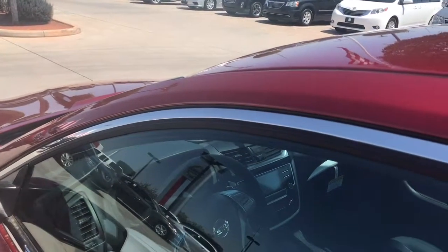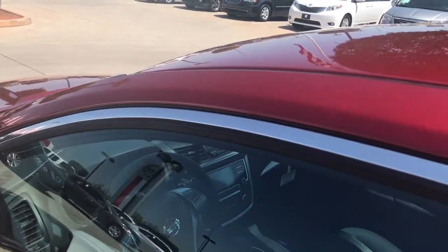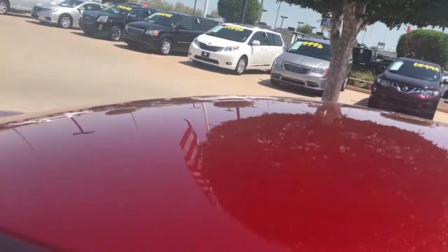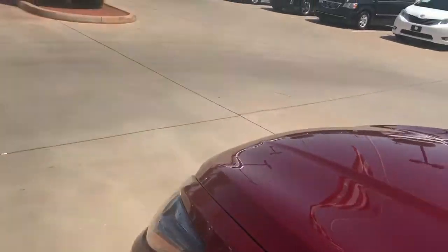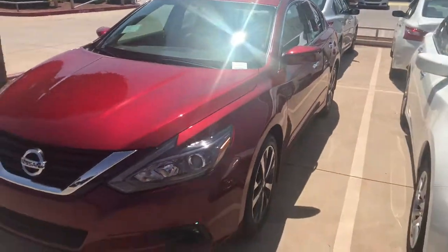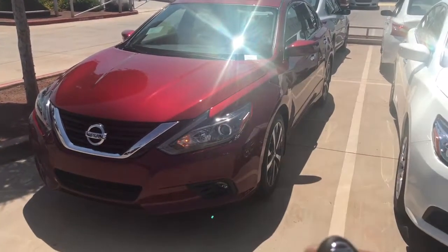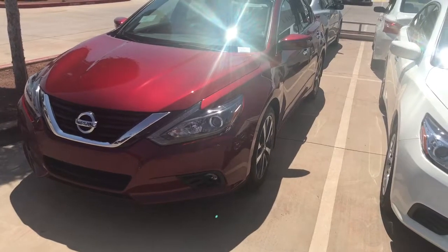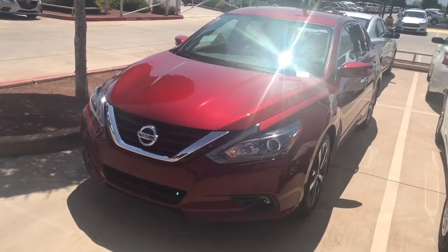If you go with an SL, that's going to have leather seats. Sorry about all that noise and interruption. This SR is going to have the remote start that I was talking about — simply lock it, press the start button, and there you go. The car has started in this desert heat; it'll be cooled off by the time you get there.